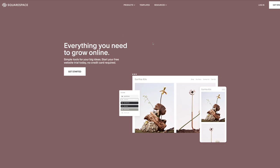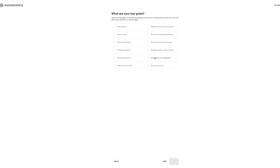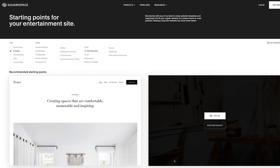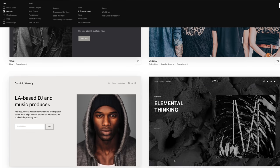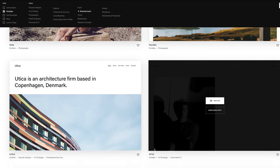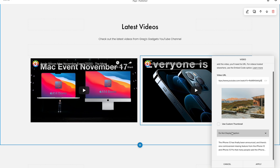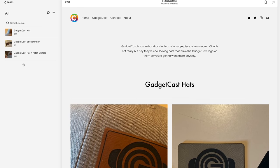If you need to build a website, there's only one service I know of that can take you from a website concept in your head to a beautiful website in literally just a few hours — that's Squarespace. Squarespace makes it as easy as possible to get your website, blog, portfolio, restaurant, small business, or really anything you want up and running with zero coding experience, using hundreds of beautiful customizable templates that are as easy to edit as clicking, typing, and dragging. That's all you need to do to make your personal website, and it's how I made the website for my podcast, GadgetCast.